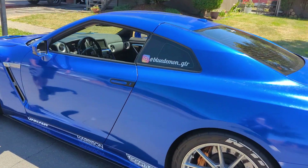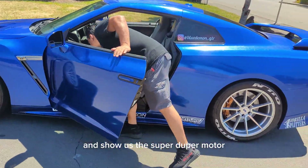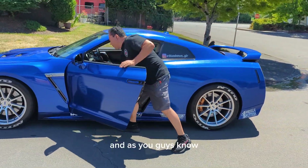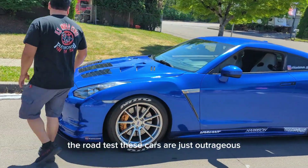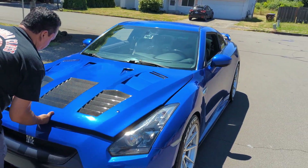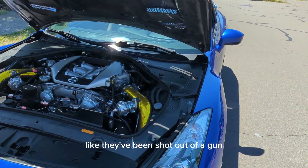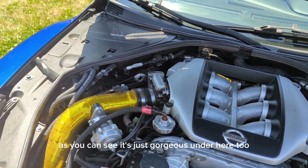This car is blindingly fast. He's going to open the hood and show us the motor. Hope you liked the video — as you guys know from the road tests, these cars are just outrageous. Please subscribe. They come off corners like a rocket, like they've been shot out of a gun.